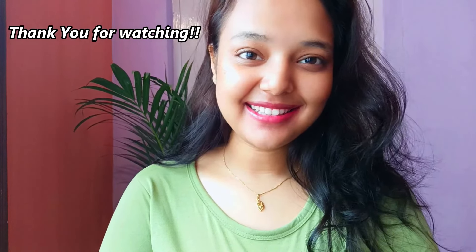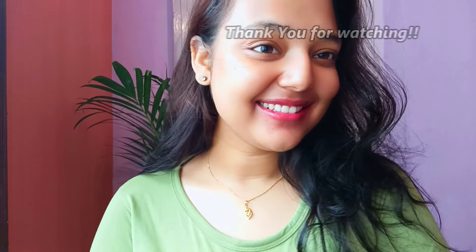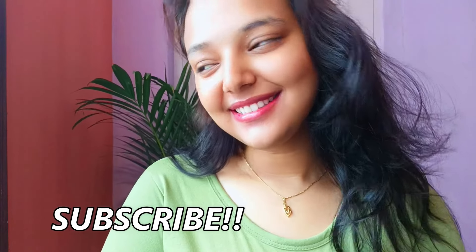These are the remedies that you can try with rosemary essential oil. Include these remedies daily and be healthy. Thank you so much guys for watching this video — subscribe to our channel and we'll see you in the next video.